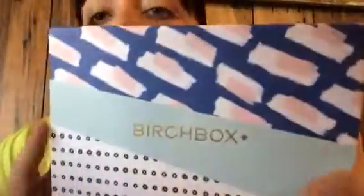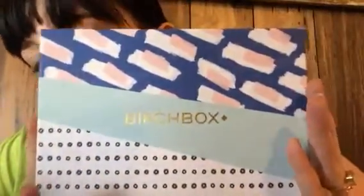This is my March one. Here's my Birchbox — they all had different designs on them this month. So we'll go ahead and get this unboxed.